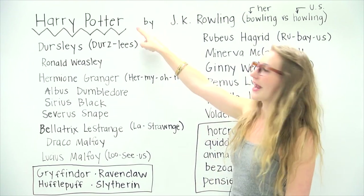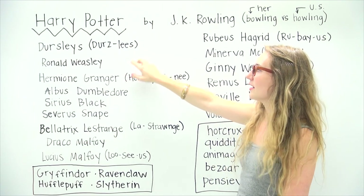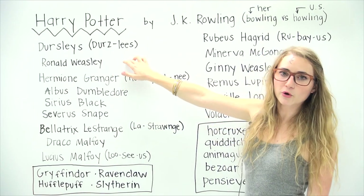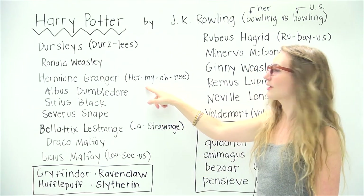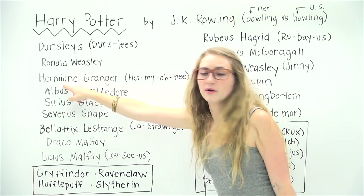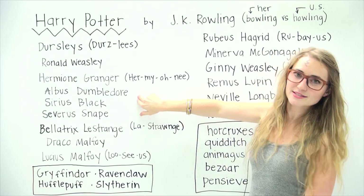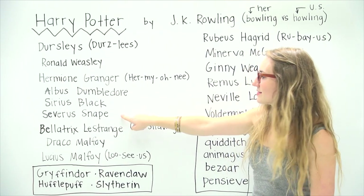So let's start with just Harry Potter — easy enough. He lives with his aunt and uncle and cousin, the Dursleys. I've heard this pronounced with an S sound like 'Dursley,' but it's actually with a Z sound: Dursleys. Next is Ronald Weasley — Weasley is pronounced the same way it looks. Then Hermione Granger — this one is a little bit tricky because you actually do pronounce the O. I always thought it was 'Hermione,' but it's actually Hermione. Next is Albus Dumbledore, pronounced much the way it looks, the same with Sirius Black and Severus Snape.